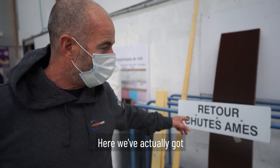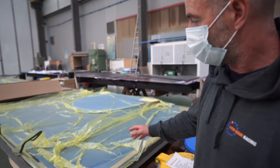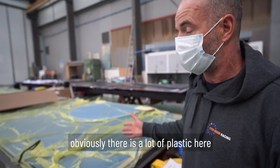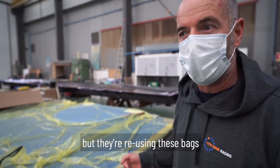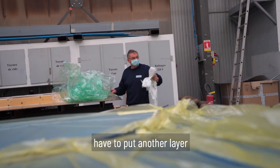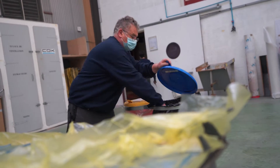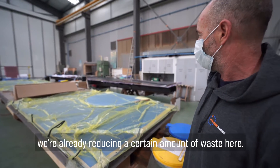Here we've actually got the materials that are going back to the manufacturers. There's obviously a lot of plastic here, but they're reusing these bags — when they peel that off and have to put another couple of layers of carbon down, they're recovering those bags, so we're already reducing a certain amount of waste here.